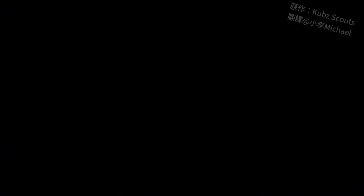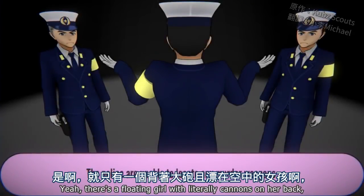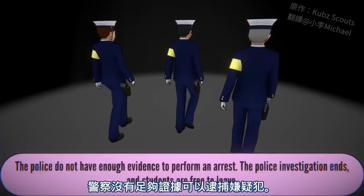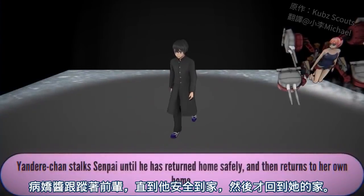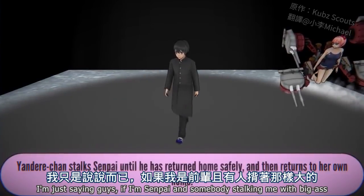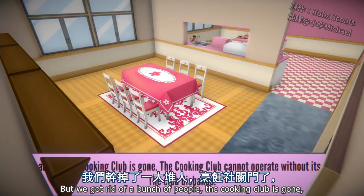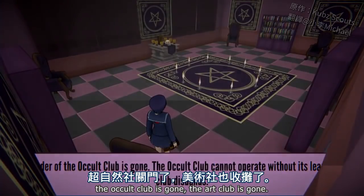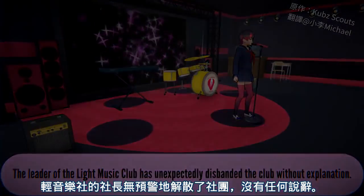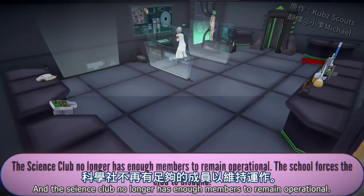The police arrive at school. The police discover multiple corpses on school grounds. The police are unable to locate any murder weapons. Yeah, there's a floating girl with literally cannons on her back and this guy's like, 'I have no idea who did it.' The police do not have enough evidence to perform an arrest. The police investigation ends and students are free to leave.